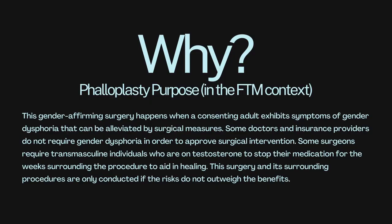Why phalloplasty? This gender-affirming surgery happens when a consenting adult exhibits symptoms of gender dysphoria that can be alleviated by surgical measures. Some doctors and insurance providers do not require a gender dysphoria diagnosis to approve surgical intervention. Some surgeons may require transmasculine individuals on testosterone to stop their medication for weeks surrounding the procedure to aid in healing. This surgery is only conducted if the risks do not outweigh the benefits — a decision made between you, your endocrinologist, your primary care physician, and your surgeon.